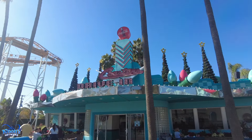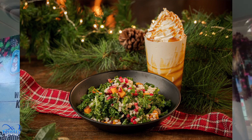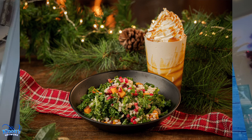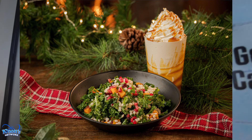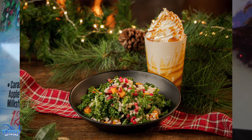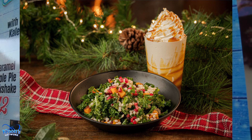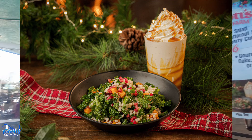Next up on our food guide brings us to Coaster's Drive-In. Here you can get a holiday salad with roasted butternut squash, kale, and cranberry couscous — this is on the dining plan. And then you can get a caramel apple pie milkshake for $12, and a gourmet cookie butter cake stuffed with cinnamon or salted caramel. That caramel apple pie milkshake though — I want it!